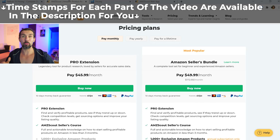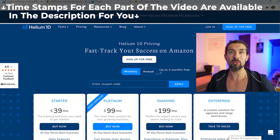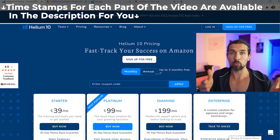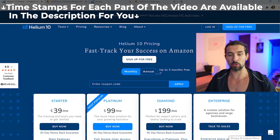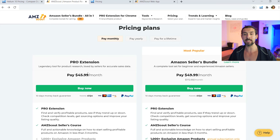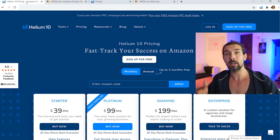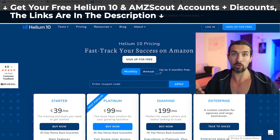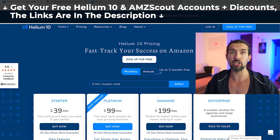So Helium 10 vs. AMZScout price and pricing. In this video, I'm going to compare the different pricing packages available for Helium 10 vs. AMZScout. We're going to compare them side by side, see which one has what and which one is the best for you and your Amazon business. We're going to be talking about Helium 10 Starter Plan, Platinum Plan, and Diamond Plan vs. AMZScout Pro Extension and Amazon Sellers Bundle Plans. My goal with this video is to help you make the best purchase decision for yourself.